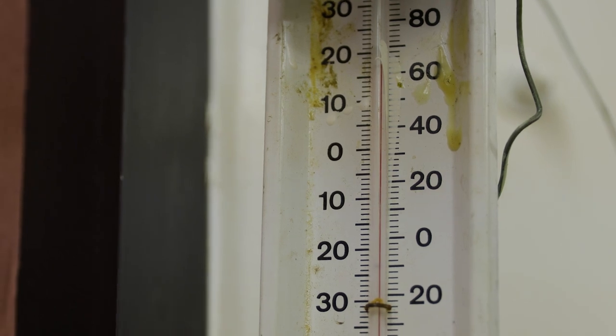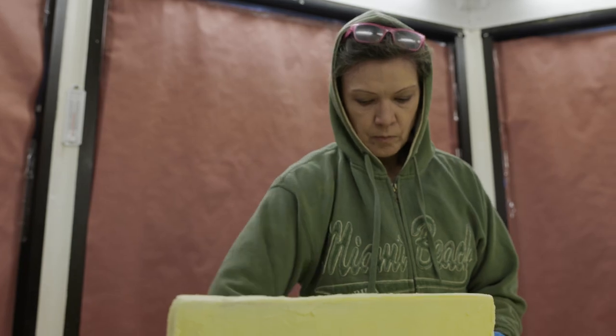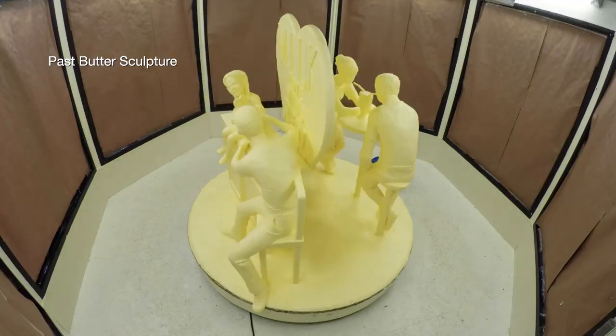When we first start a butter sculpture we always keep it rather warm in there. People are kind of amazed when they come in because it's just not cold at all. The softer it is, the faster we can work with it — we can put up a figure really quickly with really soft butter. It's warm in the beginning and cold in the end, and that's how we work.